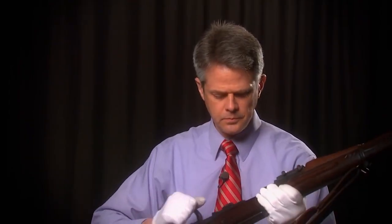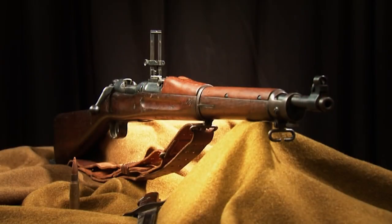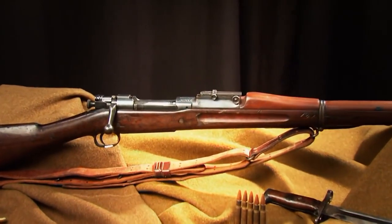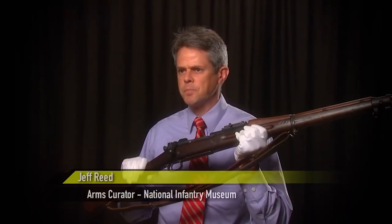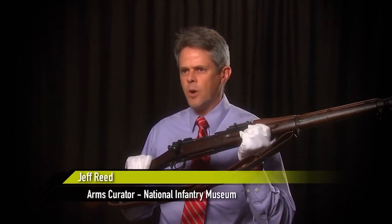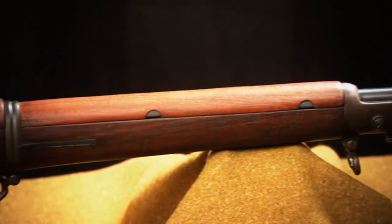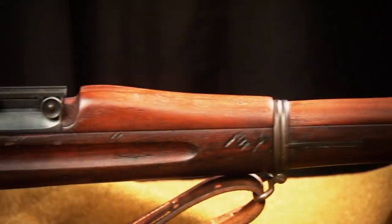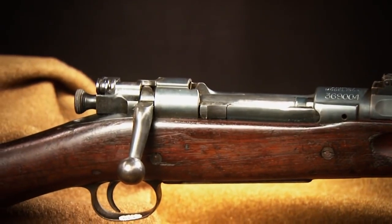Jeff Reed is the arms curator at the National Infantry Museum at Fort Benning, Georgia. He calls the 03 the ultimate rifleman's rifle — in short, what he calls an 'attack driver.' In the hands of an expert marksman, this weapon is just remarkably efficient. Although the Army adopted it, as the name says, in the year 1903, the rifle's roots actually run back to the late 1890s.